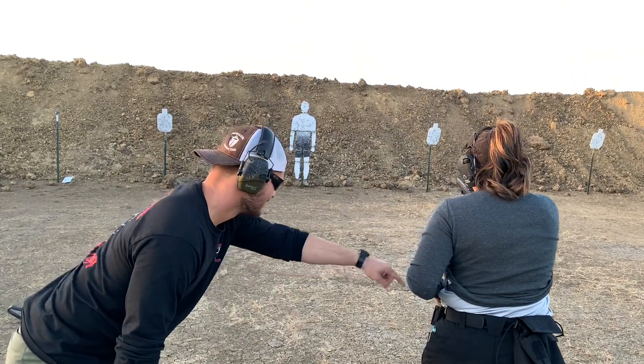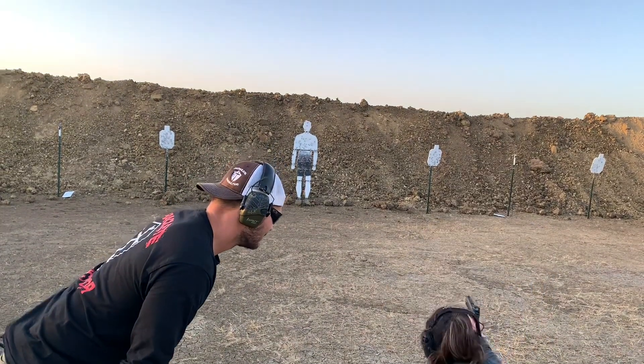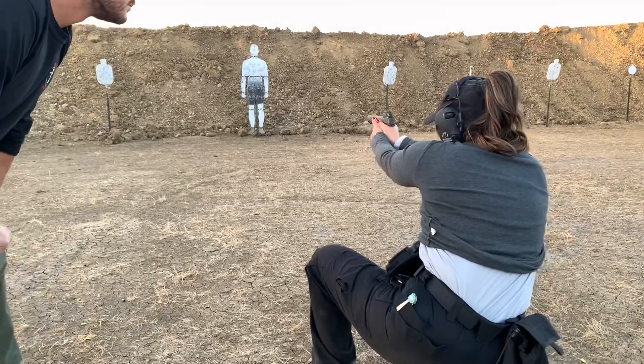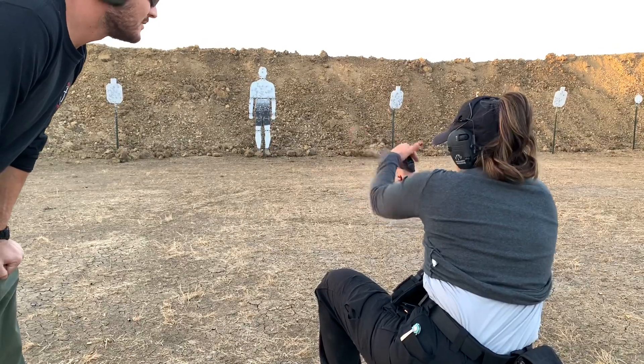Go to annealing. Go to annealing. Stay there. Tap, tap the magazine, rack the slide, threat front.